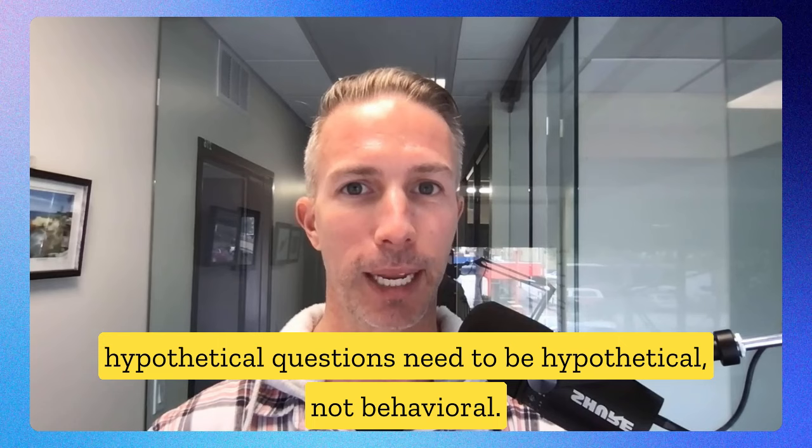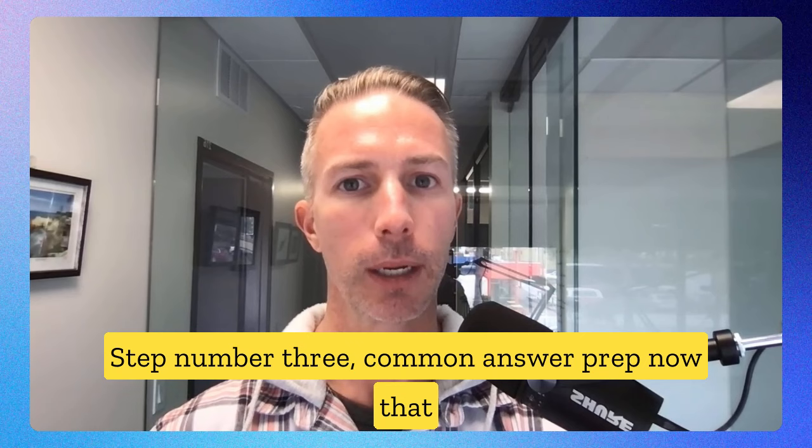Huge tip: when you ask ChatGPT to create hypothetical and behavioral job interview questions based on the job description, remind ChatGPT that hypothetical questions need to be hypothetical, not behavioral. This will guarantee that you actually get hypothetical questions.